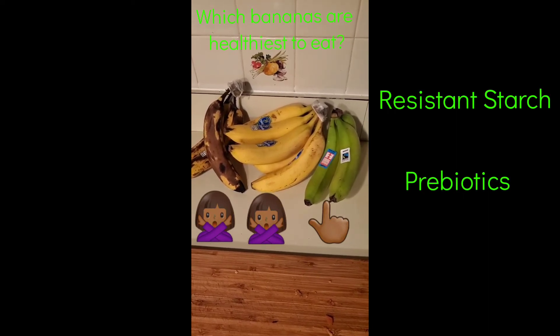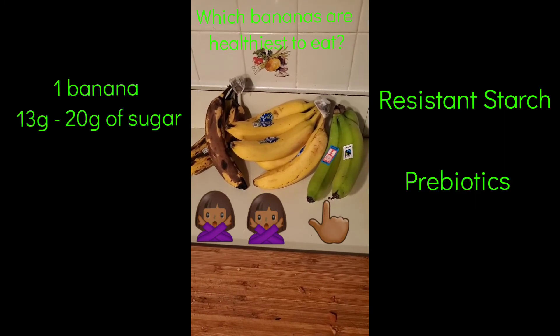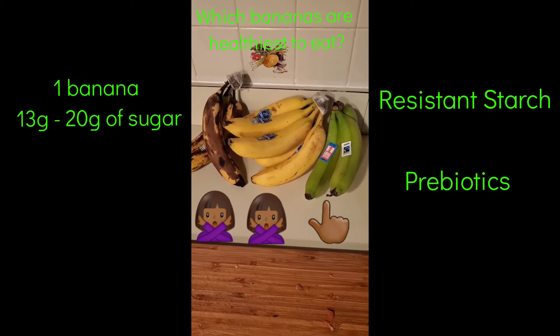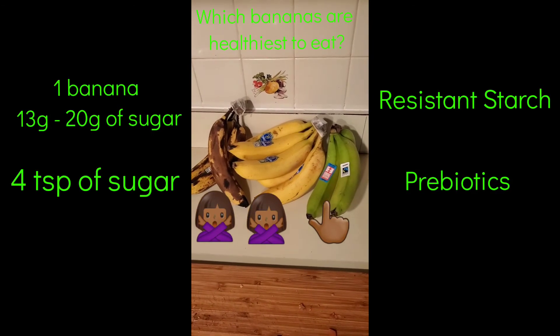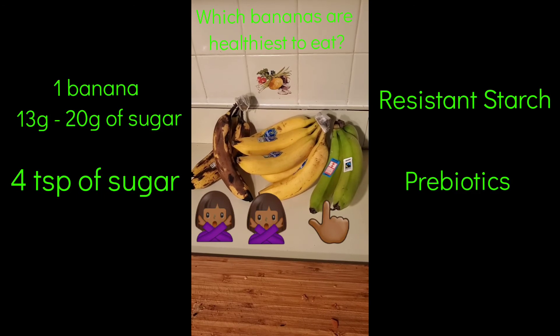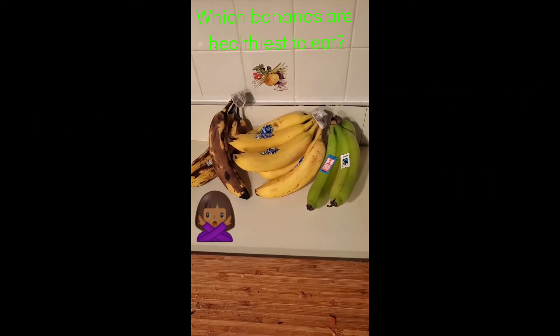Green bananas are also the lowest in sugar. Yellow bananas can have 13 to 20 grams of sugar per banana, and brown bananas have even more depending on the size — that can equal about four teaspoons of sugar. Sugar is very inflammatory for the body, so we want to keep our gut nice and healthy and eat a green banana.